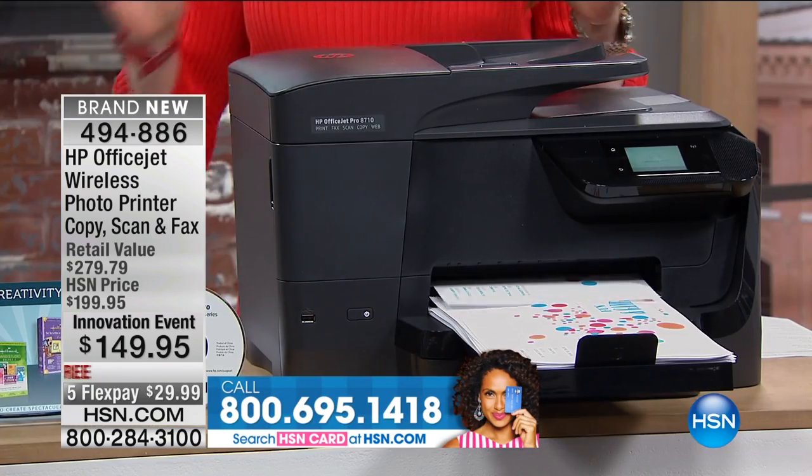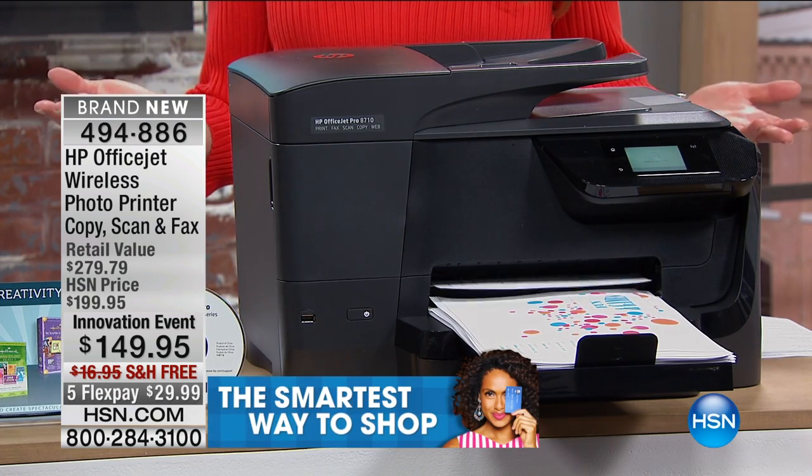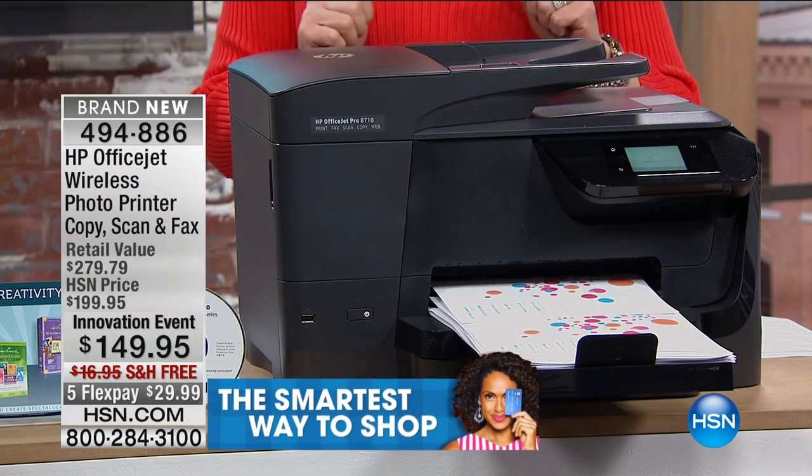One of the things we're doing this year with Innovations — which we only do twice a year — is almost every hour of the day will be completely new products, special pricing, special flex pays, things that expire. There are going to be very few items that repeat. This printer maybe has one more airing. If you are looking to upgrade your printer, make it the hub, the heartbeat, the epicenter of your home. This is a perfect way to do that.